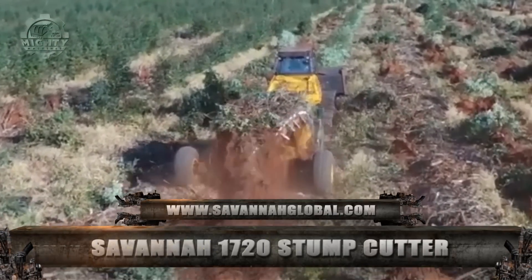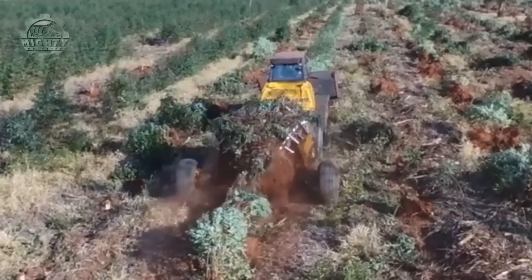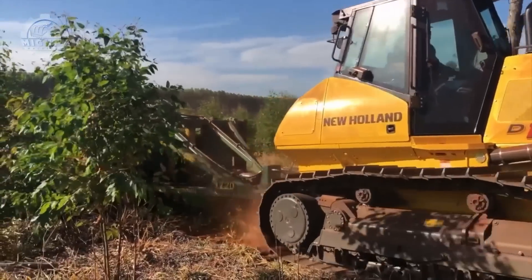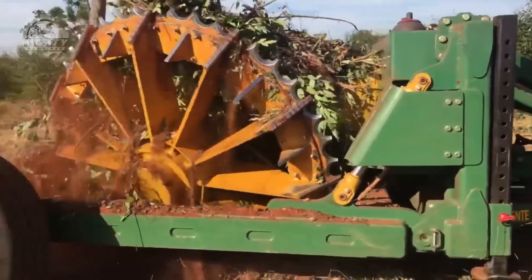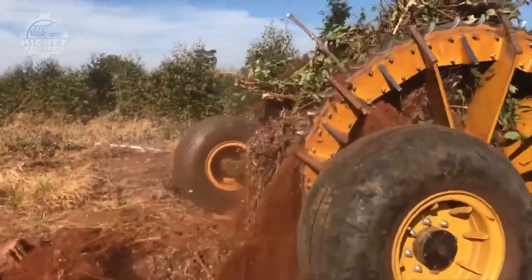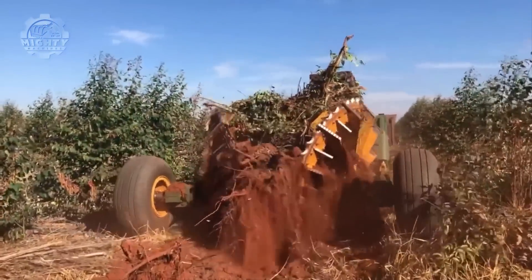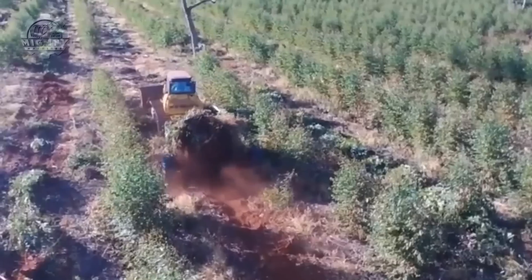The Stump Puller 1720 by Savannah Global Solutions is an amazing stump puller that can function adaptably in various soil situations. This tractor attachment can tow stumps with a diameter of 4 to 23 inches. Once the stump has been eliminated, the rotating rake transforms it into wind drums, which are then either burned or buried in the earth. It also has a quick optical drive with a coverage rate of 3 to 4 acres per hour.